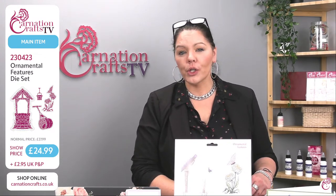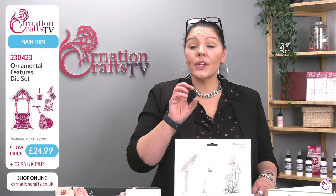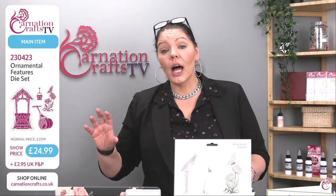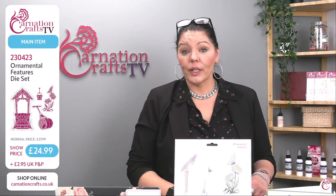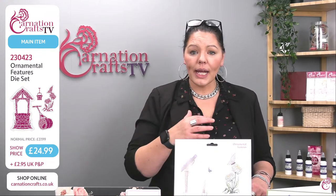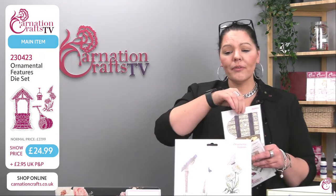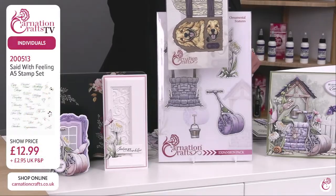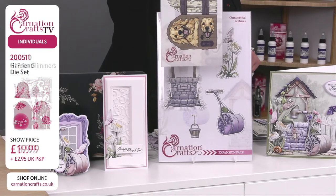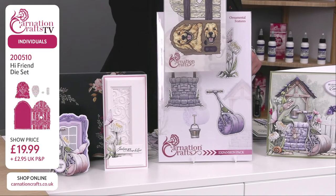Carol says the code isn't working — that's because it's the deal of the day and the 10% discount code doesn't apply to deal of the day items as they're already reduced. However, the 10% discount does apply to other things in your basket. We've got three other products to look at today.